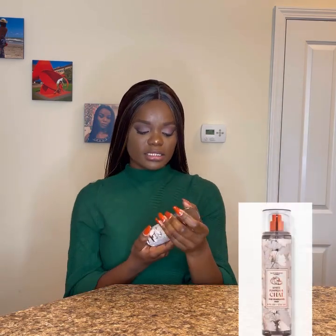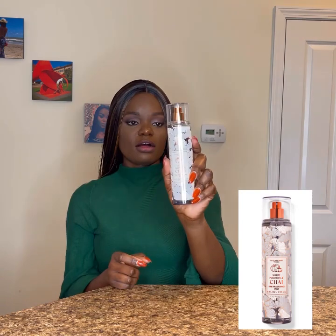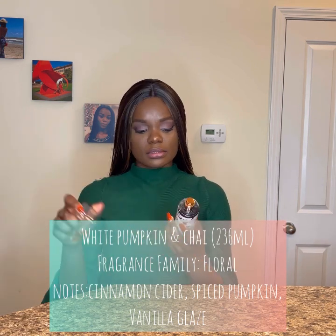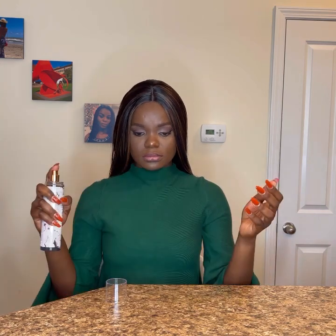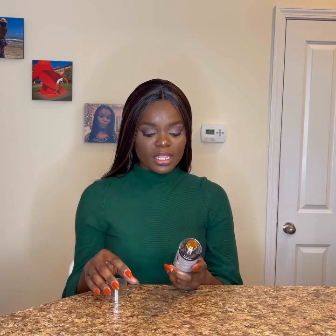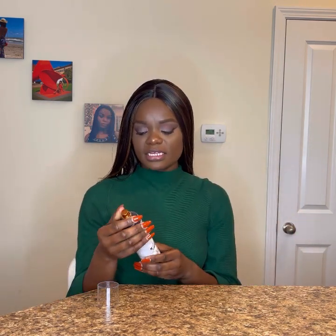The second one on my list is White Pumpkin and Chai, also from Bath and Body Works. The notes are mainly cinnamon cider, spiced pumpkin, and vanilla glaze. Now usually anything with pumpkin or any food-related spray — I'm not a fan. Even with candles, if it says something food-related I'm not into it. But this one isn't pumpkin-ish or food-ish at all. It's a solid fall scent. I can definitely wear this to work.